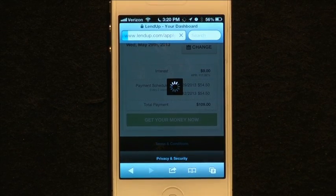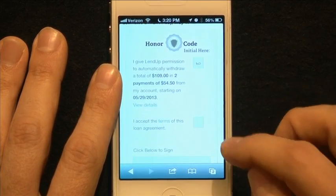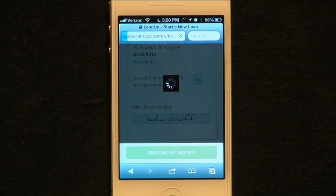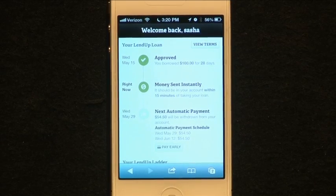This will just take seconds from start to finish — picking your loan amount, agreeing to the terms and conditions, and the money is actually deposited directly into the bank account. I was approved.